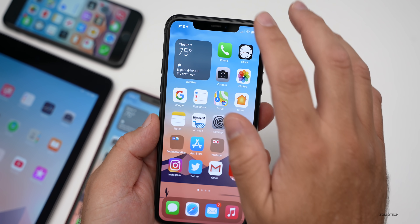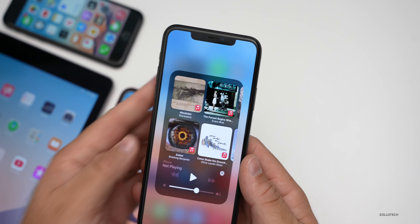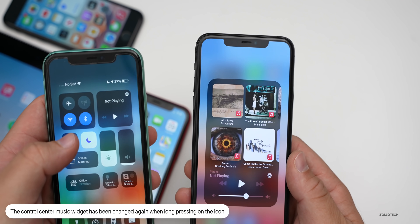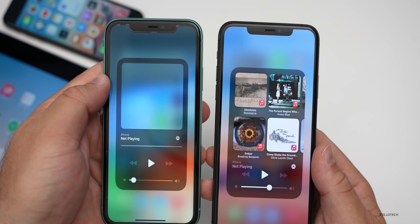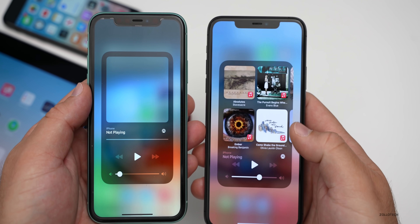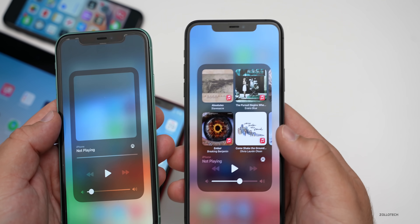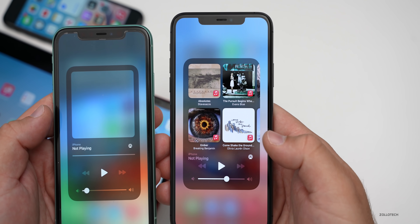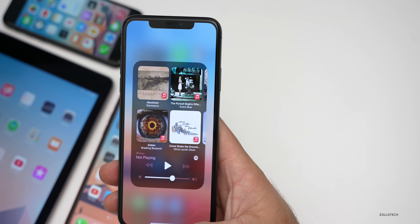Another thing they've changed has to do with the Control Center, where it says 'Not Playing.' If you press and hold on this, it's a little bit different now — I'm seeing suggestions here. On iOS 14.2 beta one, pressing and holding looks a little different; on beta two it's actually filling in the music. Some people are seeing just one look, while I'm seeing an update on my iPhone 11 Pro Max, so it could look different depending on which device and version you're on.